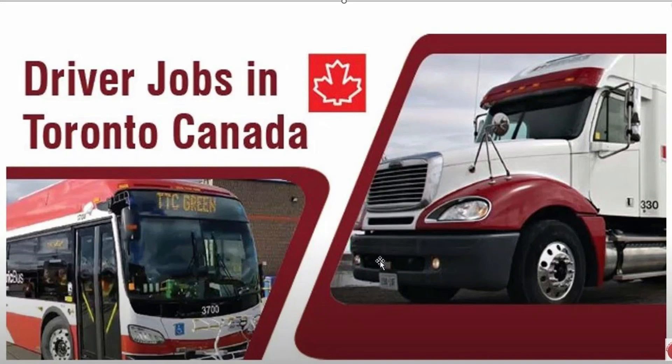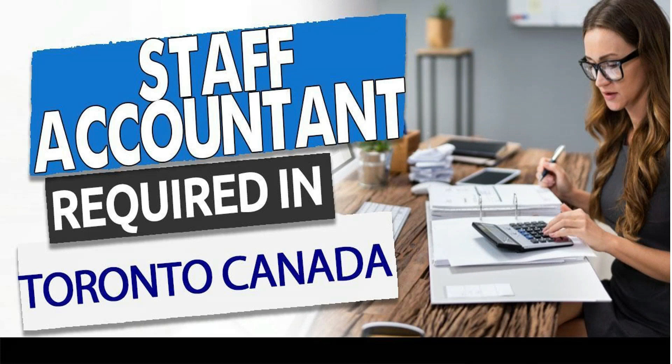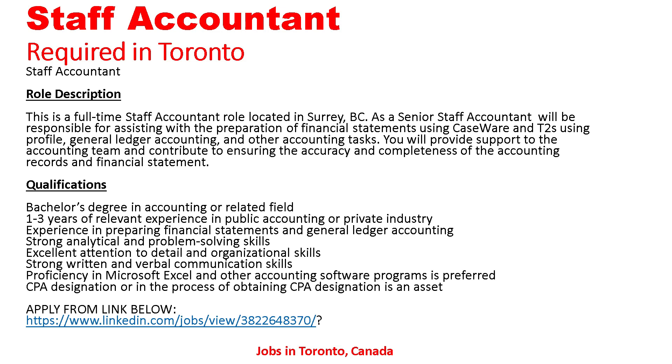The first job is Staff Accountant required in Toronto, Canada. This is a full-time staff accountant role located in Serbc. As a senior staff accountant, you will be responsible for assisting with the preparation of financial statements using CaseWare and T-tools, general ledger accounting, and other accounting tasks. You will provide support to the accounting team and contribute to the accuracy and completeness of accounting records and financial statements.